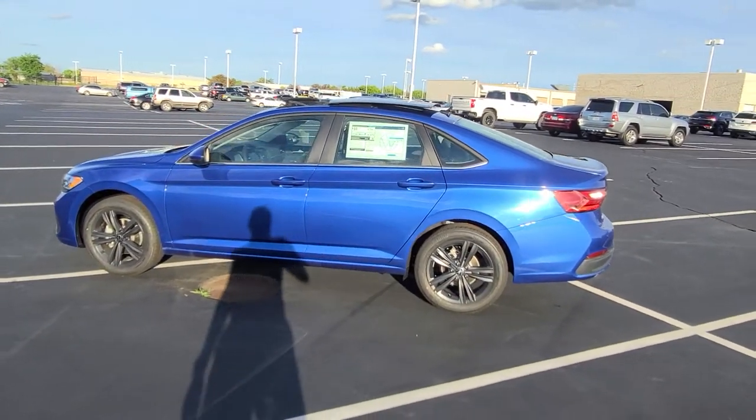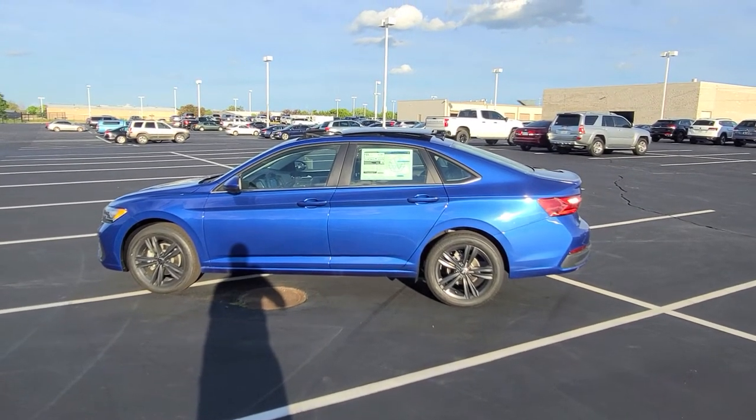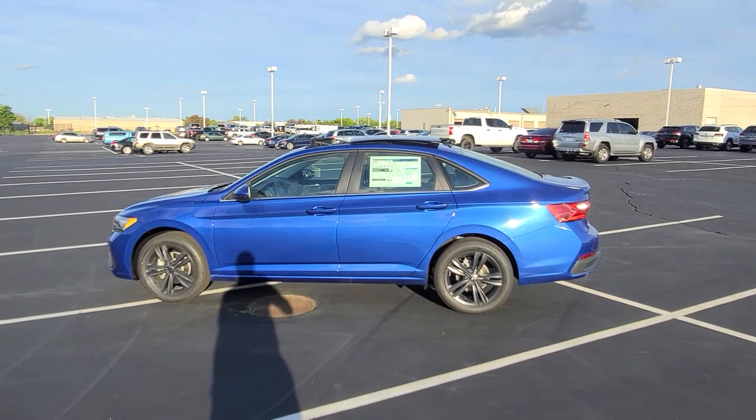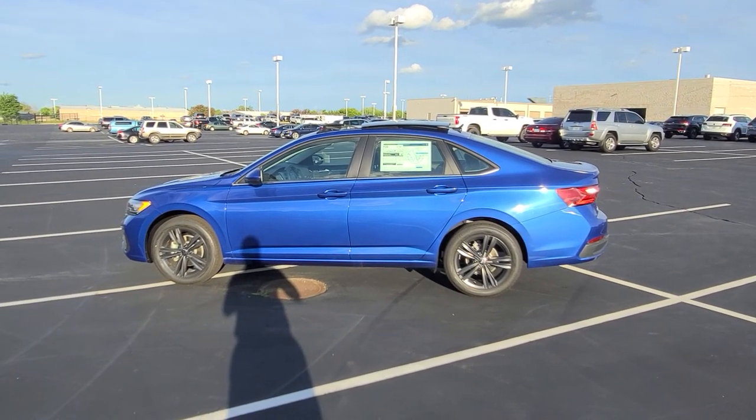If you're interested in a car like this one, give me a call at 636-290-4257. I'm on TikTok, YouTube, Facebook, Instagram, and Twitter at Reese Sales Cars. Thanks a lot, guys — stay safe, stay healthy, have a great day.